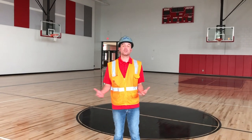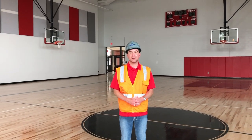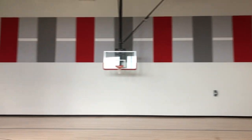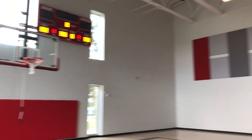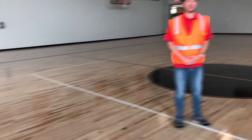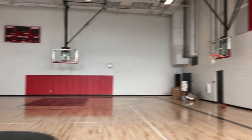Here we are in our small gym, practice gym, or auxiliary gym — whatever you want to call it. This is where we're going to have practices and we'll probably have some sub-varsity games in here as well. As you can tell it is very well done — the hardwood floors are beautiful and the nice windows that let in natural light are a nice touch.